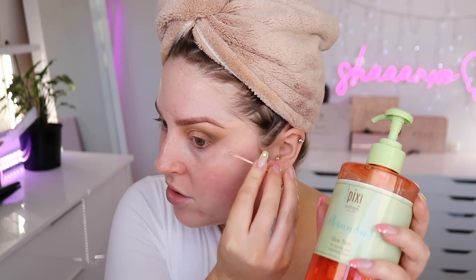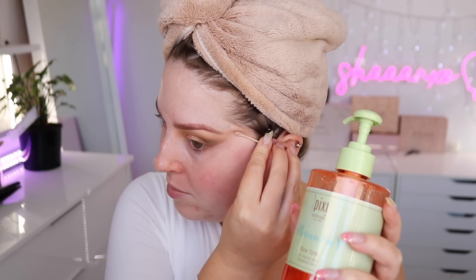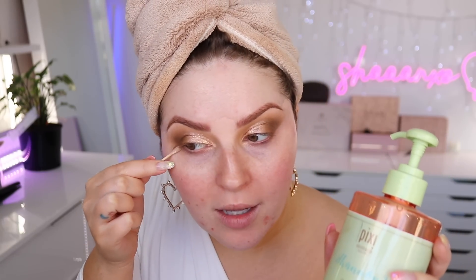There are some pops of color in this palette too — think of it like the Heaps of Sweets palette vibes, except a different color theme. Let me know in the comments if you think you know what color theme it is! I'm cleaning up the outer edge using Pixi Glow Tonic — it's got glycolic acid so it's a light chemical exfoliant — and it's good to wipe off product before applying concealer so it doesn't look muddy.